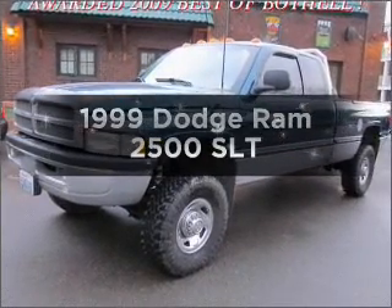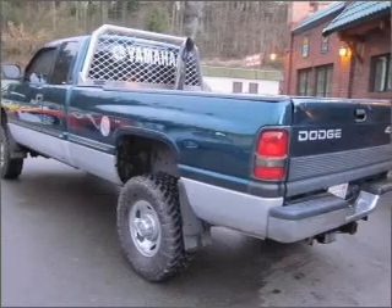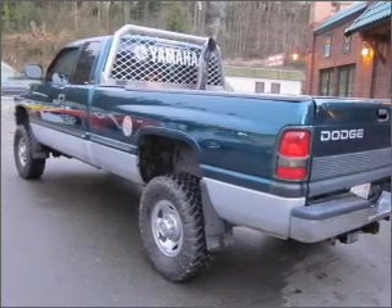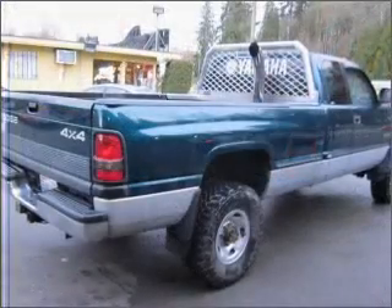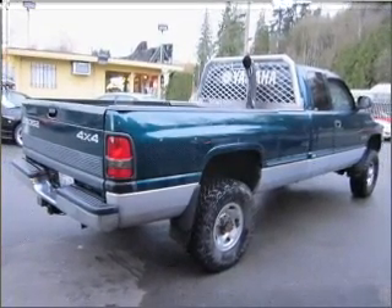Everything you need under one roof with this great vehicle. With a solid six cylinder engine that gives you more control with its manual transmission. Stand out from the crowd with premium wheels. Brake safely with the anti-lock braking system.